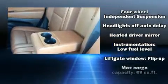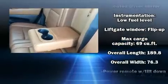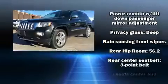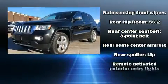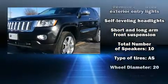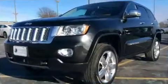Jeep ensures the safety and security of its passengers with equipment such as dual front impact airbags, a panic alarm, and four-wheel disc brakes with ABS. You'll never lose visibility with rain-sensing wipers, which activate automatically when the drops start to fall.